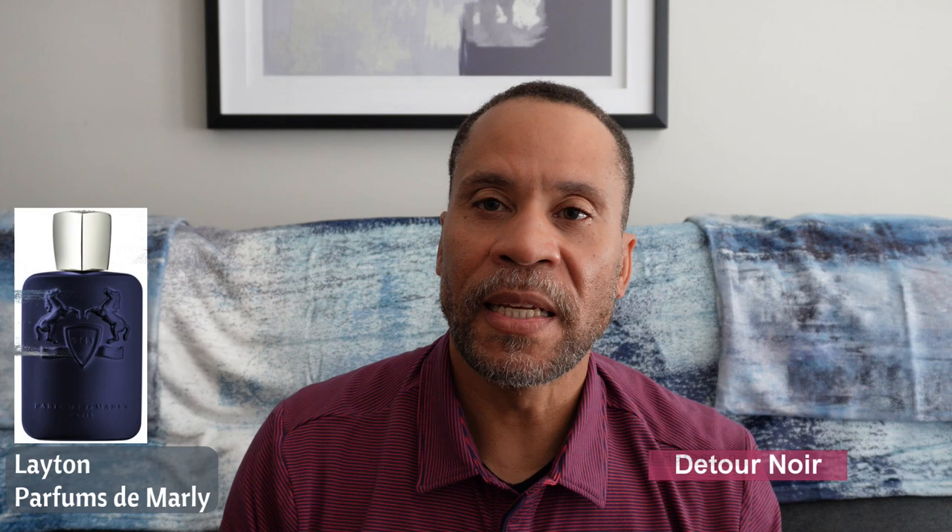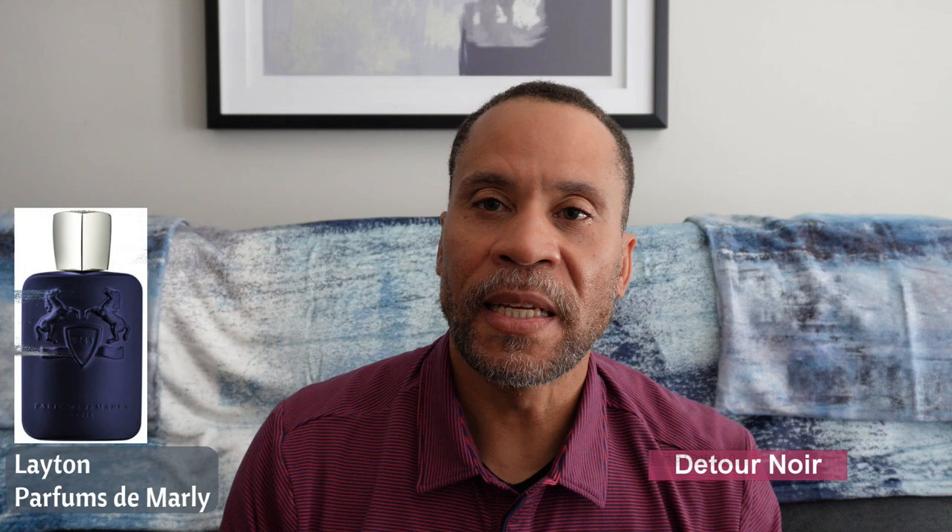Last but definitely not least is Detour Noir by Al Jaramain. This one is a Parfum d'Marly Layton clone. It is a very, very good clone in my opinion — gives you the same vibe, the same DNA, at about 95%. It's a little more linear than Parfum d'Marly Layton, but it actually gets you there and is a fraction of the cost. I paid $36 for this, though it's hard to get because it's often out of stock — it is such a good clone. There are other clones out there but this one works so well for me.